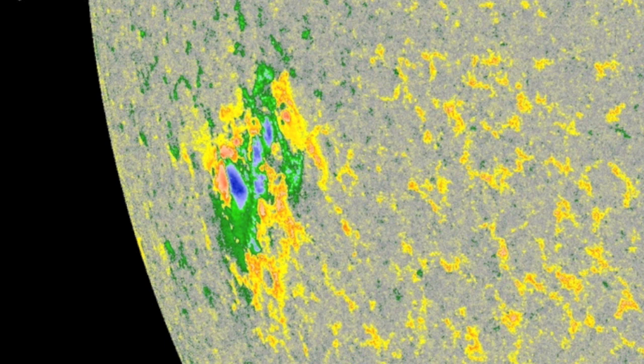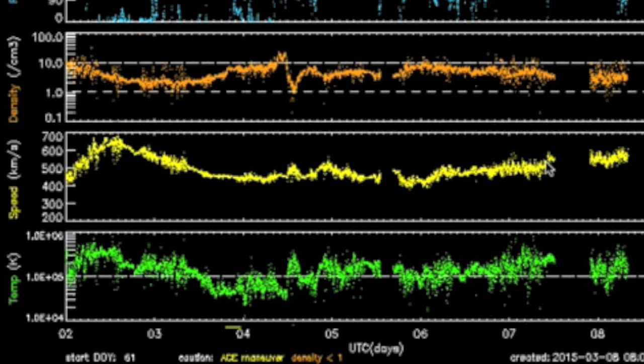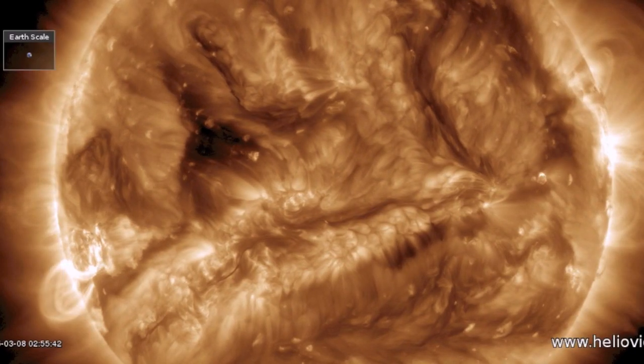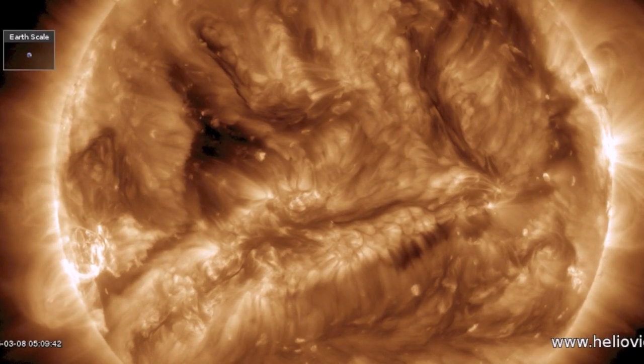Seven days of solar wind here show the current coronal hole stream. Definitively not as strong or as quick to onset as the last one, but an increase in plasma speed has continued into this morning with instability also continuing in our planetary shield, holding magnetic storms at bay for now. We'll need to monitor filaments even more now with an active star.